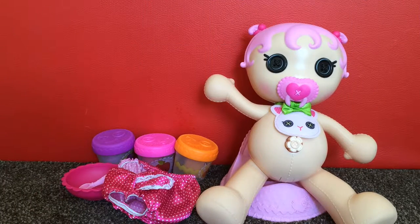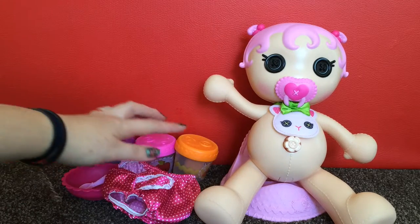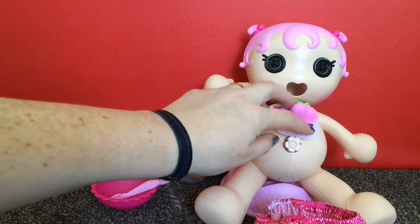So this is everything that's included with the La La Loopsie Potty Surprise Doll. You get the doll, the potty, three tubs of food, the nappy or diaper, the bowl, spoon, and the removable dummy.